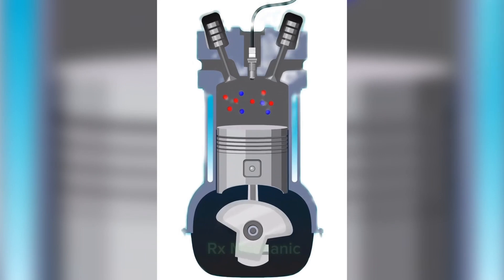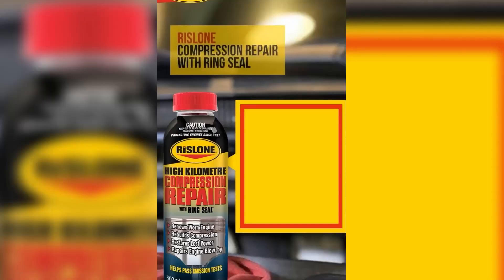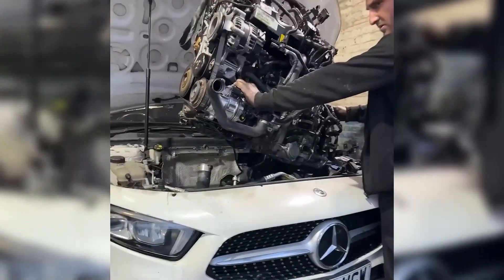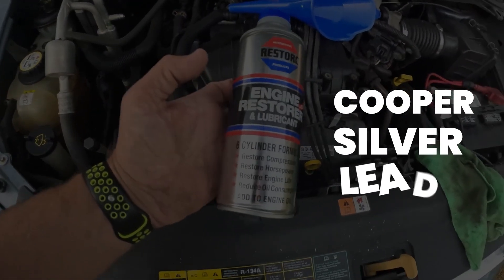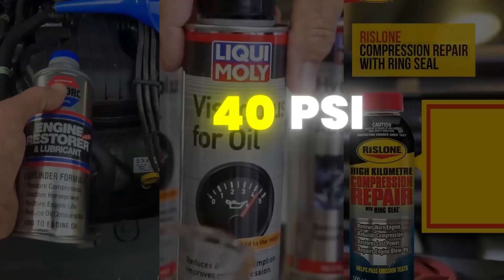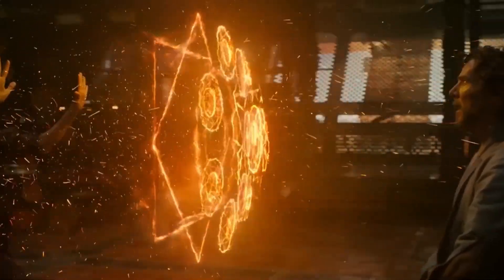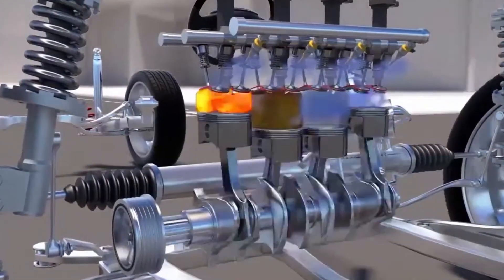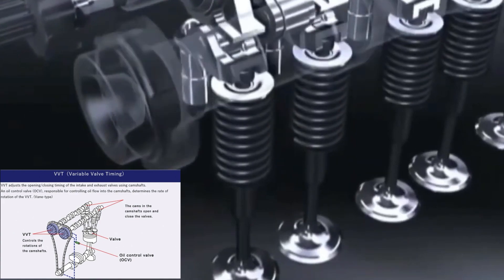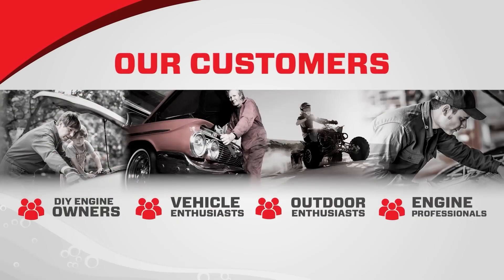Trick number four is the engine compression method that adds power back. There are products like Restore Engine Restorer, Rislone Compression Repair, and Visco Plus that can help bring back lost compression without a full rebuild. Restore uses a formula with copper, silver, and lead microspheres to fill microscopic scratches in cylinder walls — I've seen engines gain as much as 40 PSI after using it, and sometimes it even stops oil burning and valve noise. These products work best on engines that aren't totally worn out, and they're not suitable for engines with variable valve timing where sludge can block the solenoids.